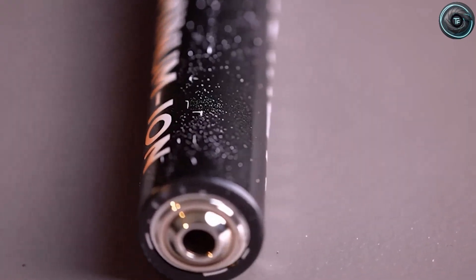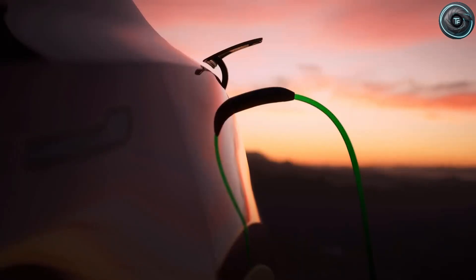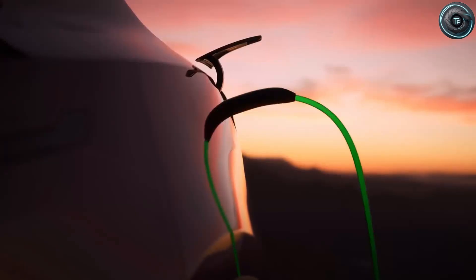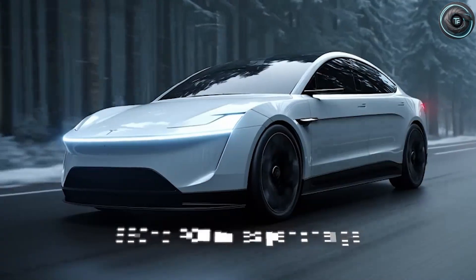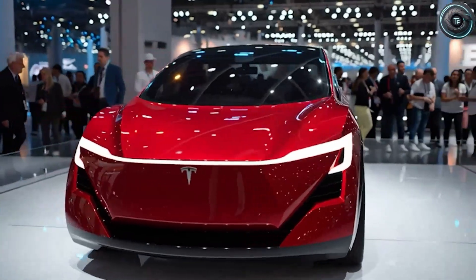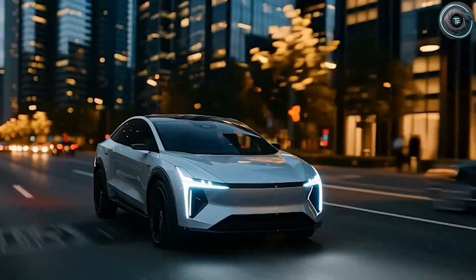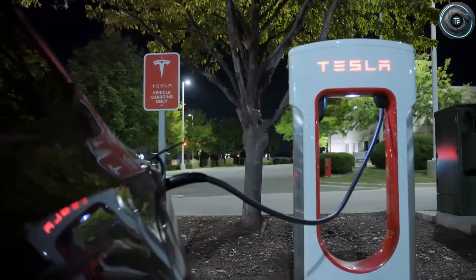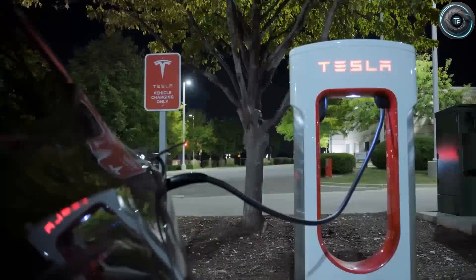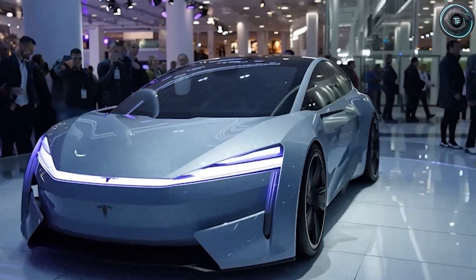A 75-kilowatt-hour aluminum-ion pack could offer around 400 miles of range and withstand up to 10,000 full cycles — over 5 million kilometers of use with less than 10% degradation. It's effectively a lifetime battery. For drivers over 60, this could be the last car you ever buy. A Model 2 equipped with aluminum-ion power might literally last decades without ever needing a replacement pack. And because sodium and aluminum are far more abundant than lithium, production costs drop sharply, opening the door for a truly mass-market Tesla that costs less to build, less to charge, and lasts longer than anything in its price range.